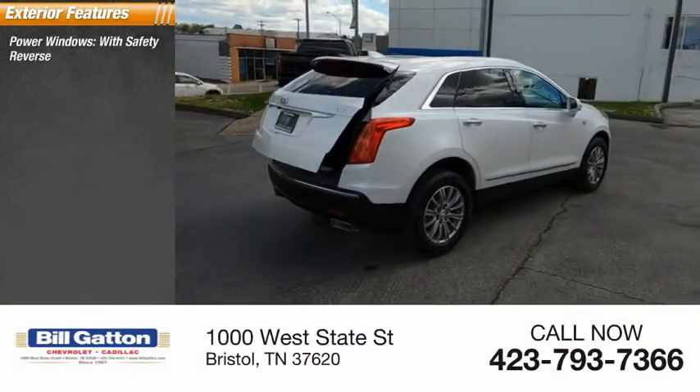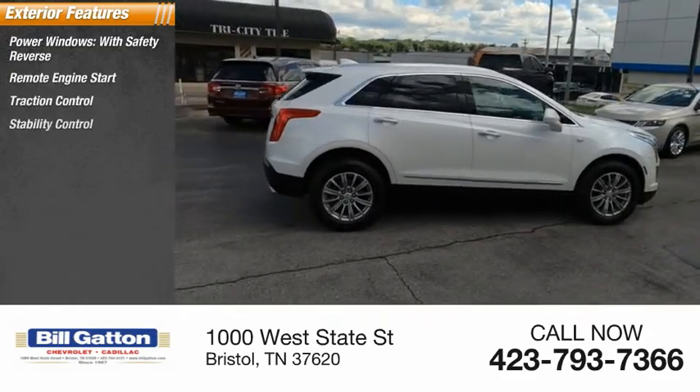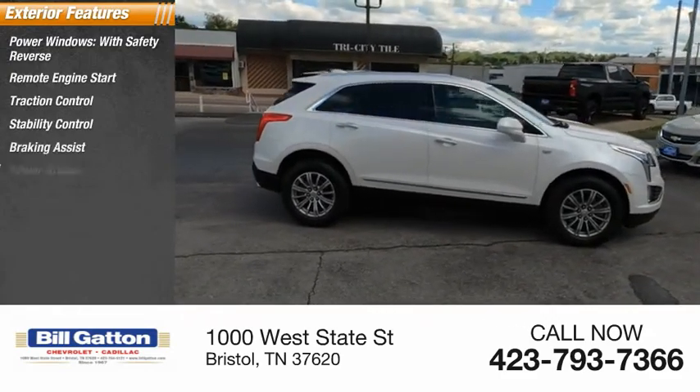Power windows with safety reverse, remote engine start, traction control, stability control, braking assist, power brakes.